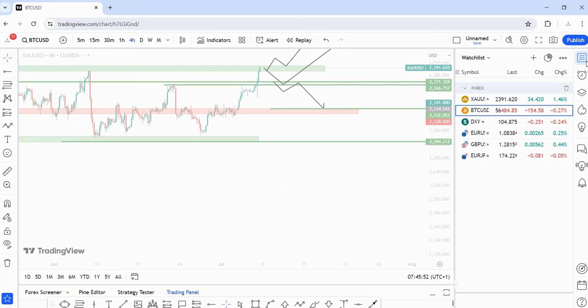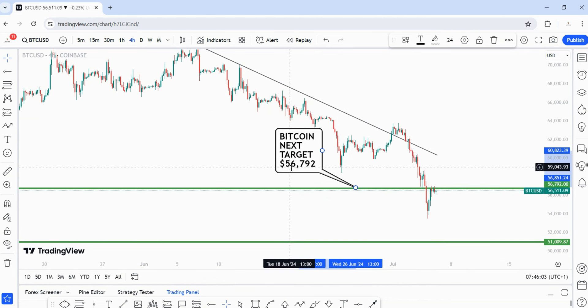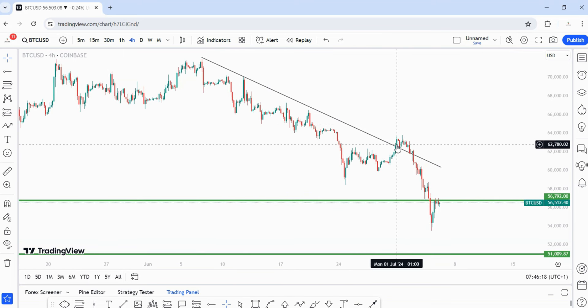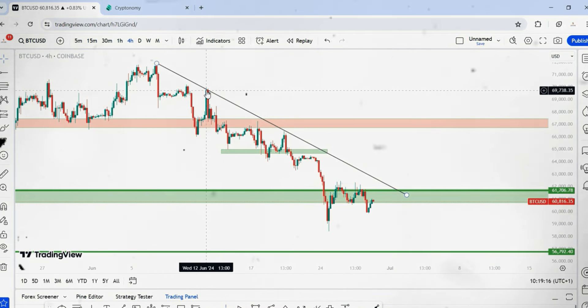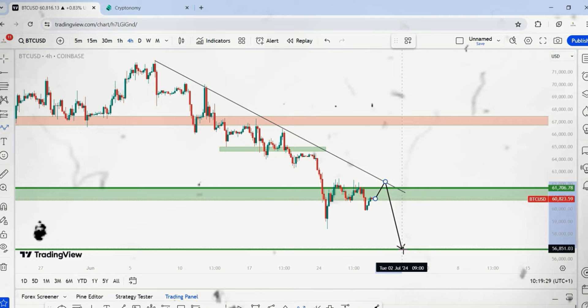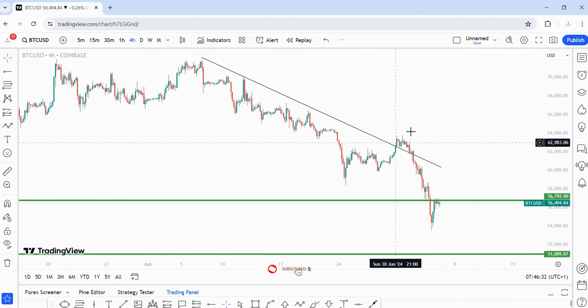Next on my list is BTC. Last week, this was my thumbnail — I said price is coming to 56,792. Price actually blasted below that zone and is now trading around 56,792. I had a trend line last week and was expecting price to pull back into that trend line before selling off. On the four-hour time frame, we can see a trend line that has been respected multiple times historically. If price continued higher, that's where I was looking for sales from, then down to 56,792 as the first target.